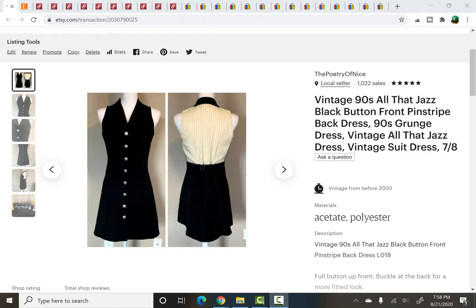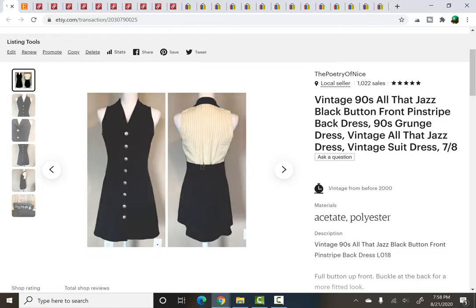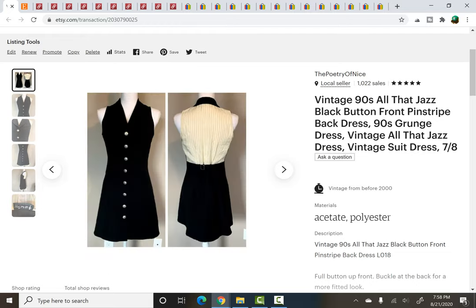First things first, on Etsy. This was a dress I picked up a little while ago at a thrift store for $2. It was vintage All That Jazz — I'll show you the label. All That Jazz is from the 90s. I liked this piece because it was buttoned down the front and had a pinstripe detail on the back — very 90s style. All That Jazz is a good 90s brand with a bit of a following. It sold in just a couple of days for $39.95 plus shipping. A great little sale from Etsy.